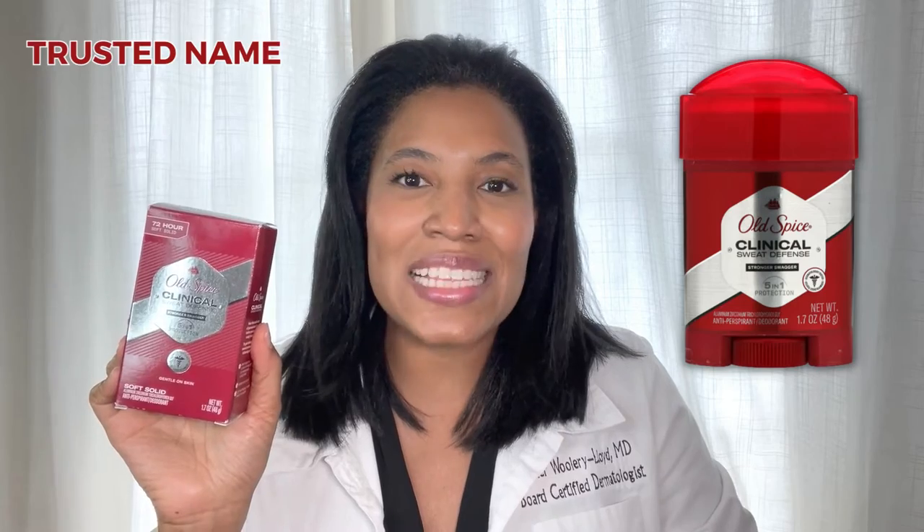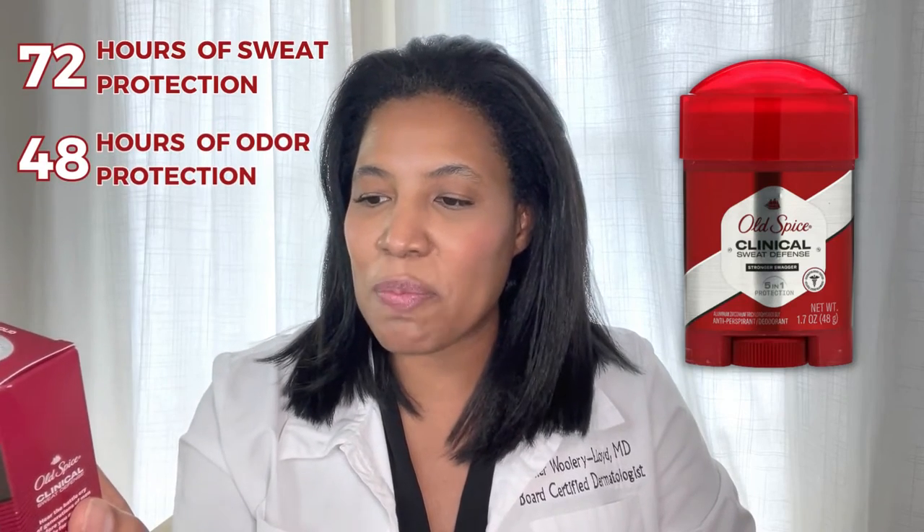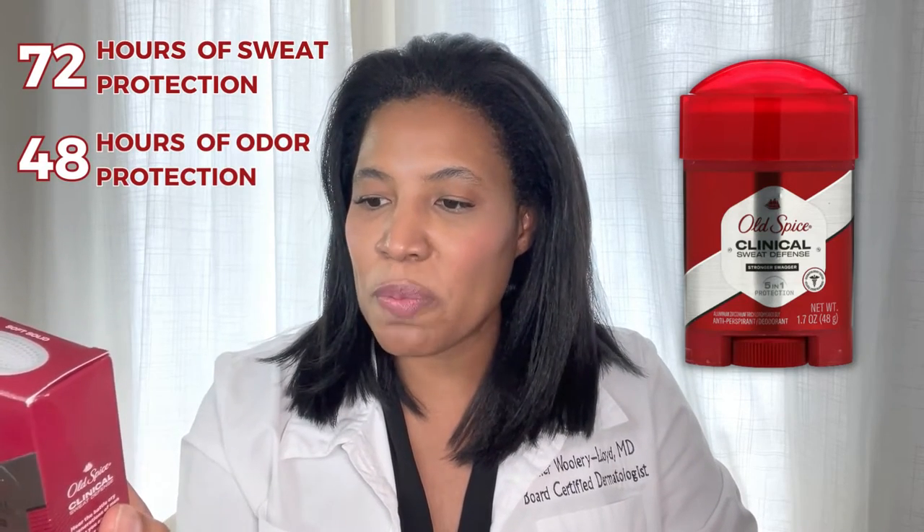which is a trusted name as an antiperspirant brand. This product talks about five-in-one protection. It has 72 hours of sweat protection and 48 hours of odor protection,